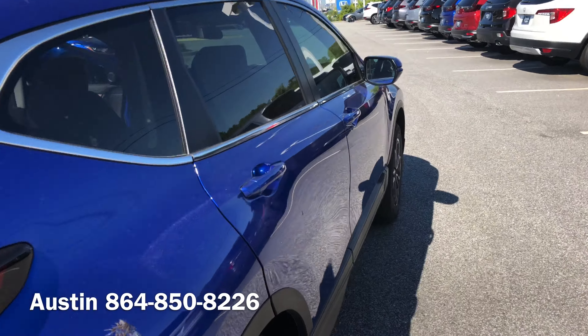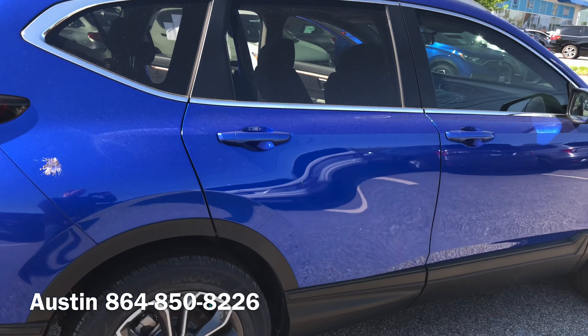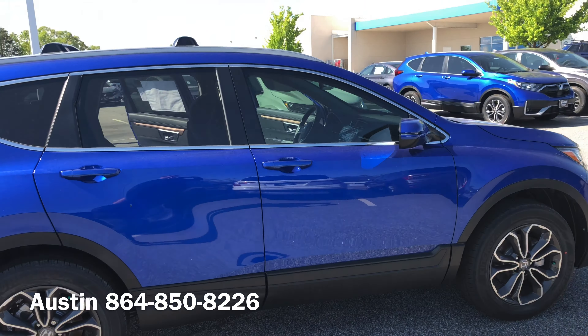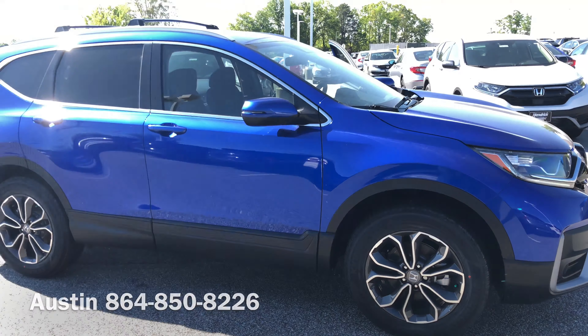Again, this is the 2020 CR-V EX. My name is Austin. Give me a call at 864-850-8226 so we can go ahead and set up your test drive and get you this brand new CR-V today.